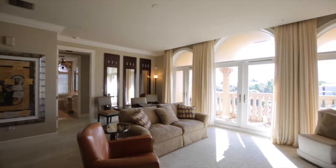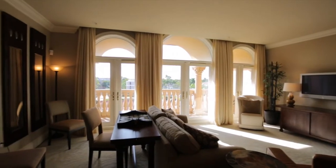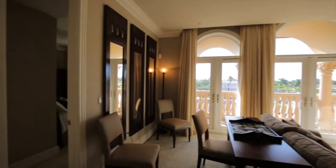There are three French doors that offer plenty of sunlight into this spacious living room. This property is being sold with all the furnishings seen in this video.